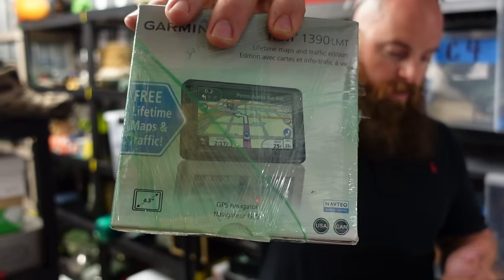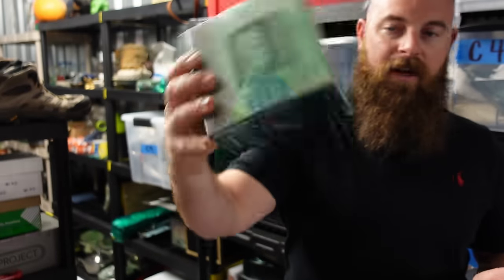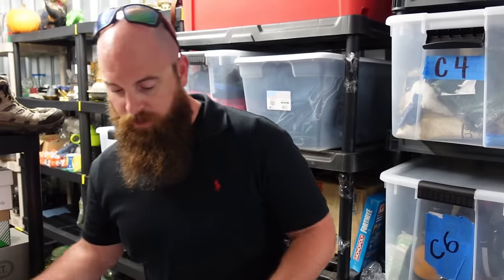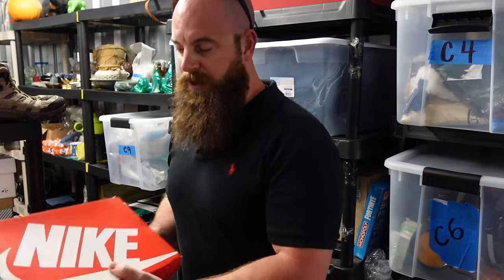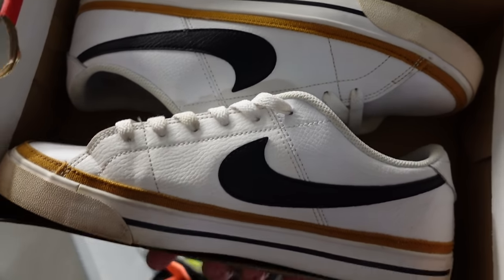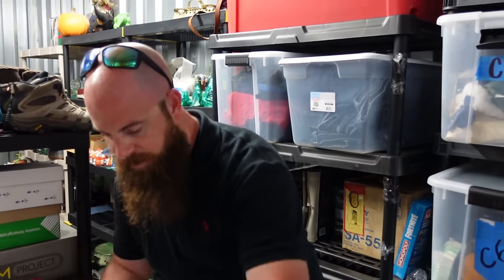$13 for a Garmin Nuvi 1390 Lifetime Maps. Lifetime Maps sell a lot better than other ones, but that's still pretty good because we had less than a dollar into it. We also sold a really nice pair of Nikes — you're going to see we sold a ton of shoes. Those sold for $28.30 plus shipping.